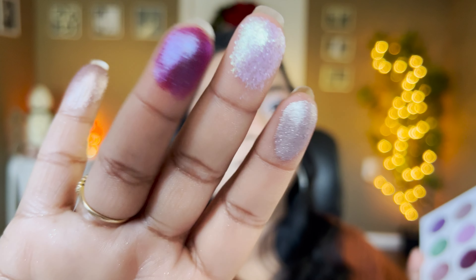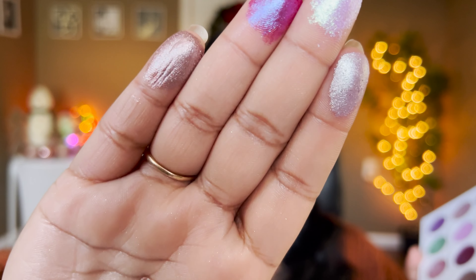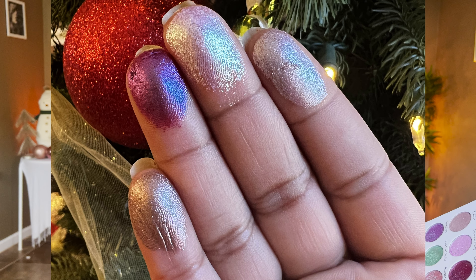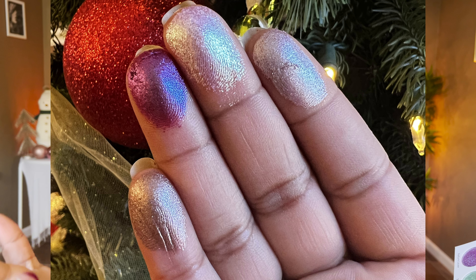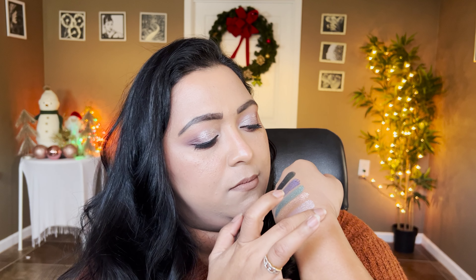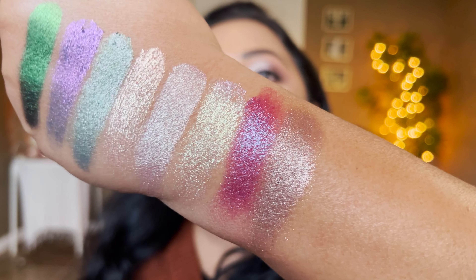Raccoon Hugs would be really good for smoky eye looks. The fourth shade is Wildlife — more of a true taupy shade, on the mid-tone side, which I have on the center of my eyelid. Really really love these four. They swatch so smooth and sparkly — I love that there are different textures in this palette. That's what stands out for Sugar Drizzle.